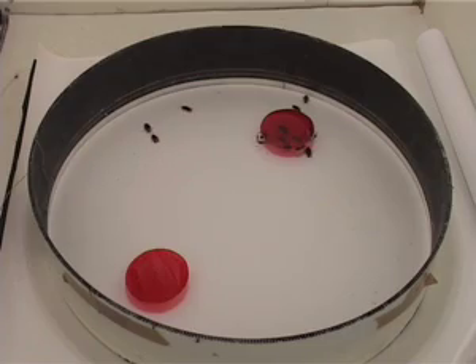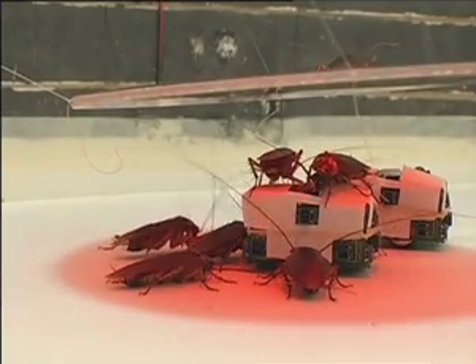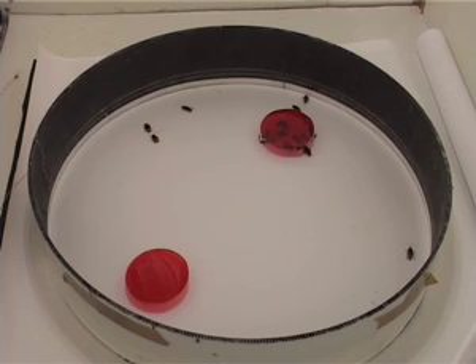Here's a video showing robots and cockroaches interacting. Belgian researchers found that robots that smelled like cockroaches were able to control the mixed group's choice of shelter. Cockroaches select a hideout based on how dark it is and what their fellow cockroaches are choosing. The robots were programmed to prefer lighter hideouts and were able to sway the cockroaches in the group.